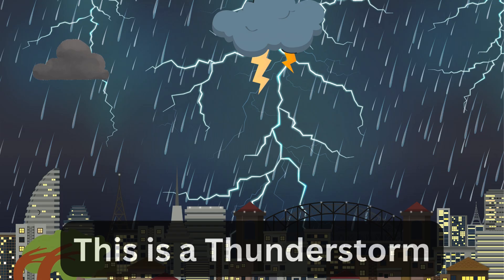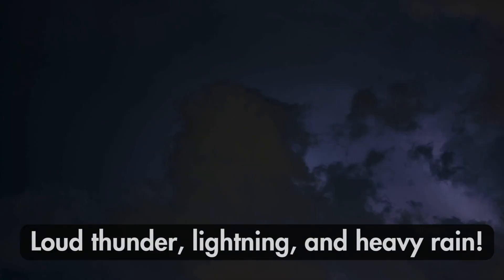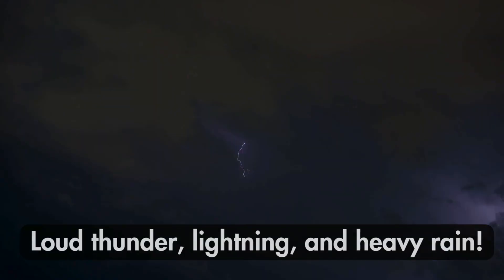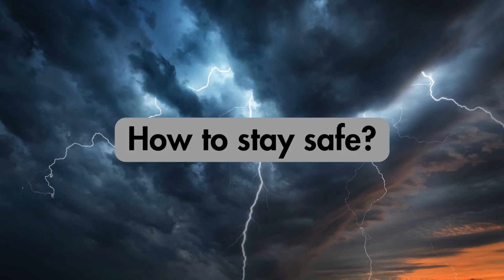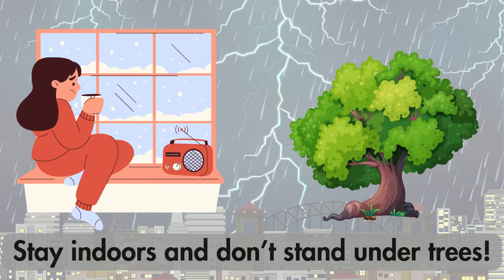This is a thunderstorm. What happens? How to stay safe: Stay indoors and don't stand under trees.